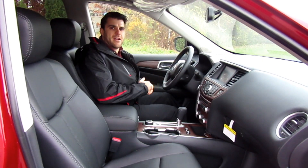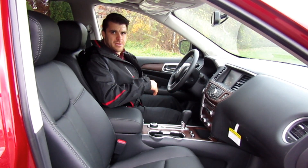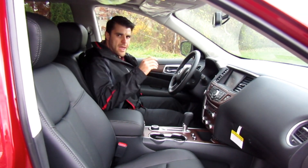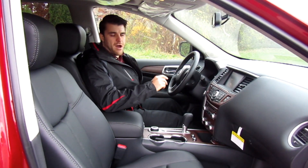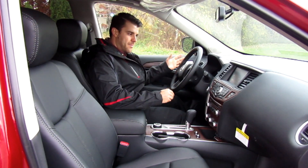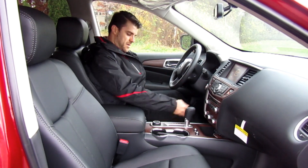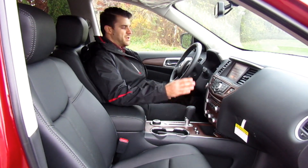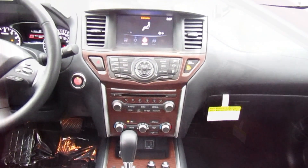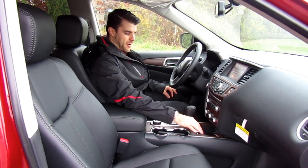Moving on to the inside of the Nissan Pathfinder — it's very spacious in here. I jump right into the Nissan Zero Gravity seat, which is a very comfortable bucket seat. It is Nissan's memory position seat, so one feature you get with the Platinum is memory position for the seat, the wheel, and the mirrors. When I start it up my seat adjusts. There's a beautiful wood tone trim that comes with the Platinum, giving it a nice luxury look, and I also have air-conditioned and heated front seats.